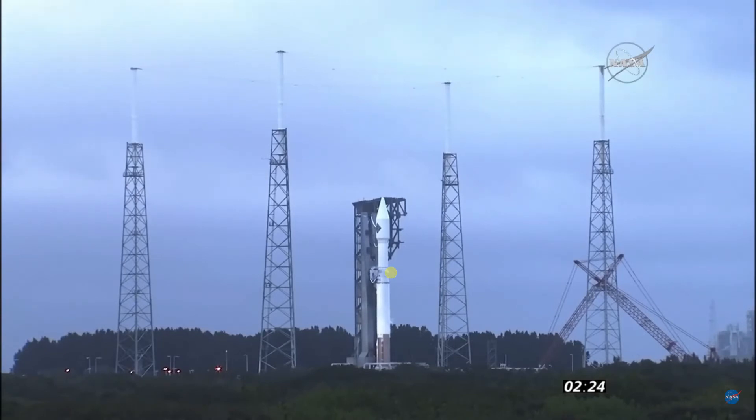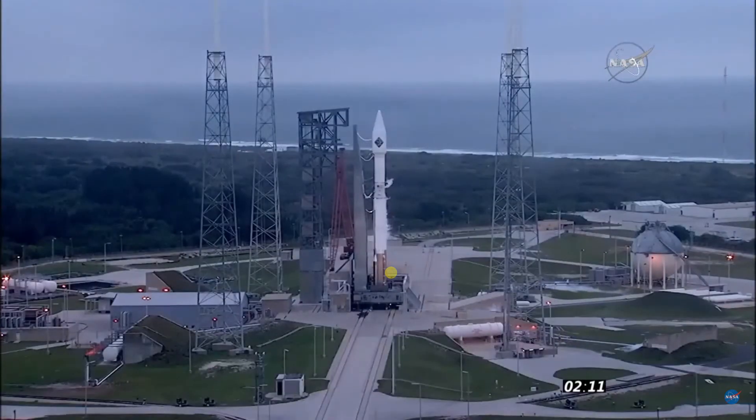Flight termination system has been transferred to internal. We'll be standing by for the transfer of Atlas power to internal at T-2 minutes, followed immediately afterward by the transfer of Centaur power to internal. T-2 minutes. Vehicle internal. Launch sequencer start.